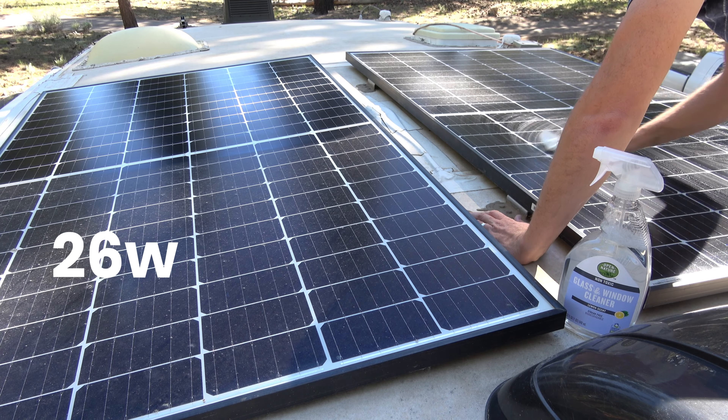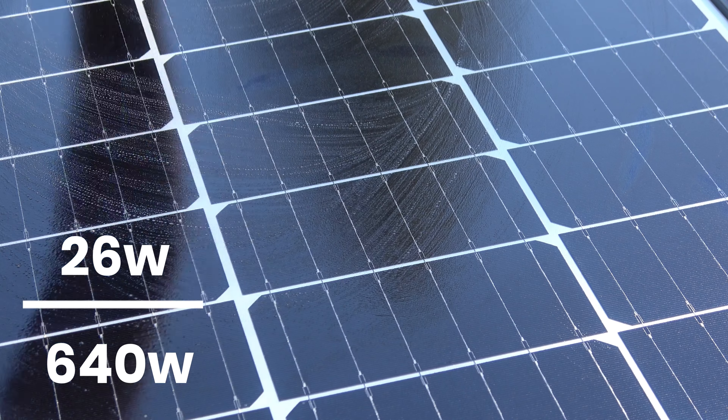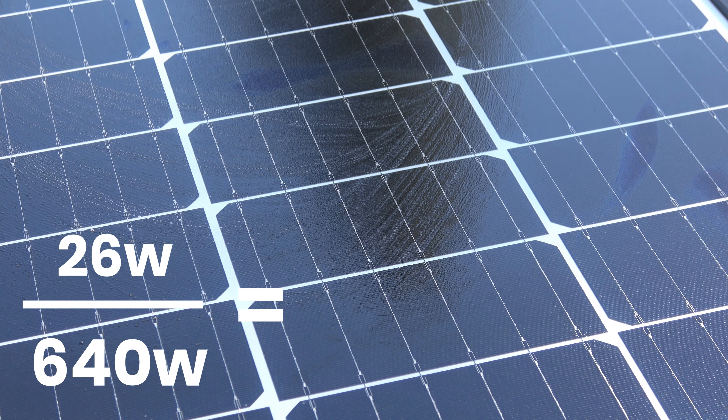What you may notice about this spot is that it is surrounded by beautiful trees. We're in a pretty dense forest, which is dreamy. But what it's not great for is solar power. Right now we are getting about 26 watts of solar out of our 640 watts worth of panels. That is not nearly enough to keep us going.